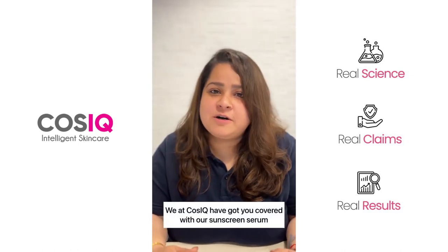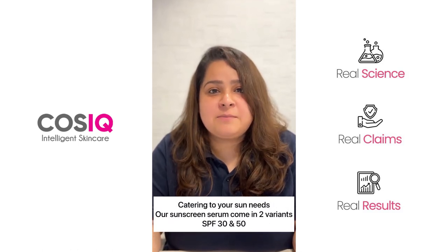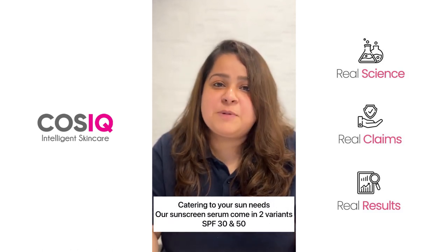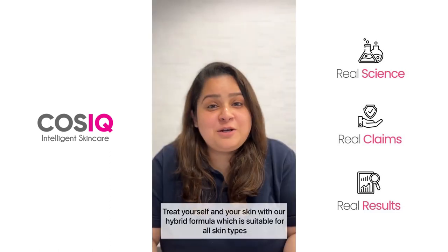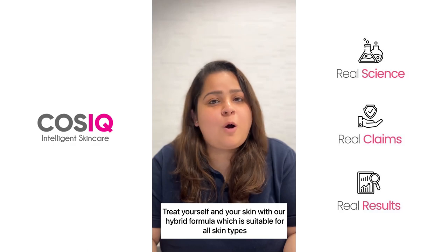We at Koss IQ have got you covered with our sunscreen serum. According to your sun needs, our sunscreen serum comes in two variants: SPF 30 and SPF 50. Treat yourself and your skin with our hybrid formula, which is suitable for all skin colors.